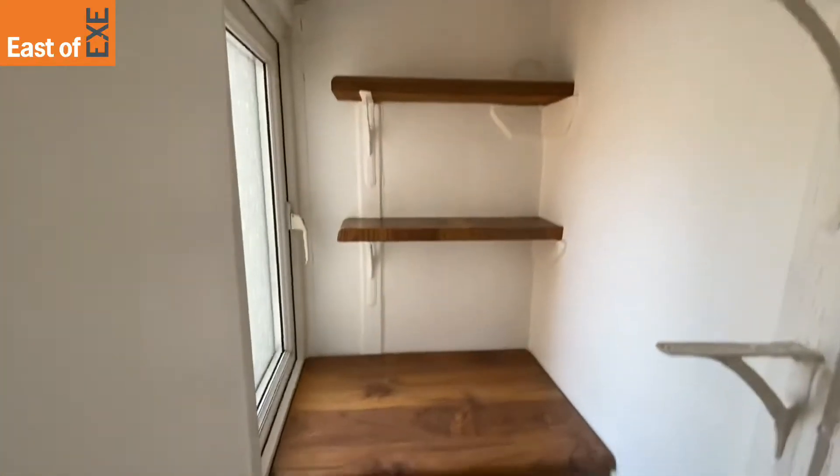Finally we have the kitchen. This has an understair storage cupboard and a utility cupboard — I'll show you here — along with the door out onto the rear garden.